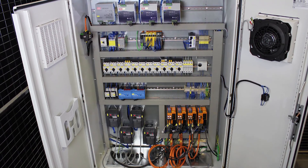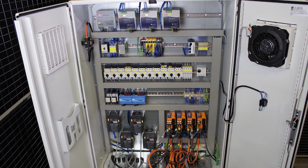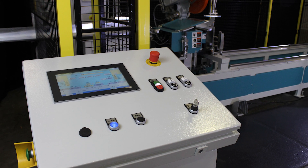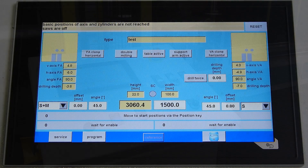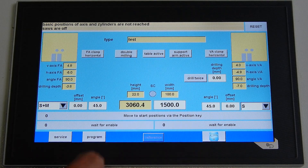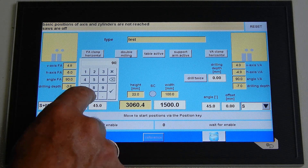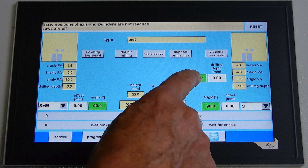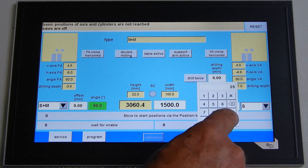Huffman only uses top quality components for the electrical controls of the machine. The machine is programmed using the touch panel on the control unit. All parameters can be set and options chosen: first, the length setting; angle setting from minus 45 degrees to plus 45 degrees; the drilling twice feature for un-chipping the dowel holes; and the drilling depth, which can be set infinitely up to 50 millimeters.